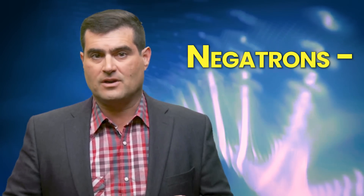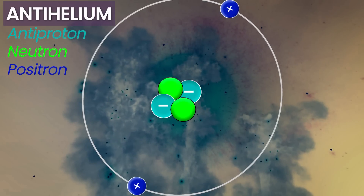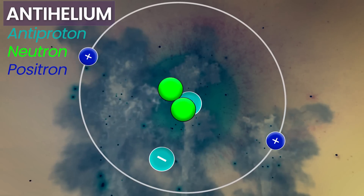Actually, one of my kids thinks we should have called electrons negatrons. I agree. An antihelium atom would have to have two antiprotons and two antielectrons, or two positrons. Classically, the antiproton is too heavy.